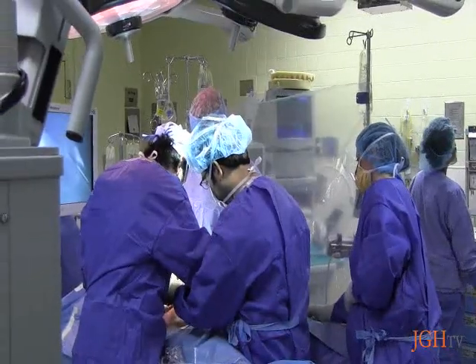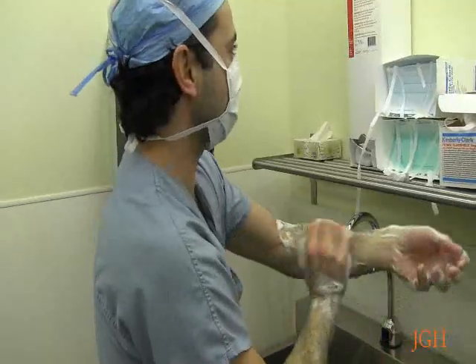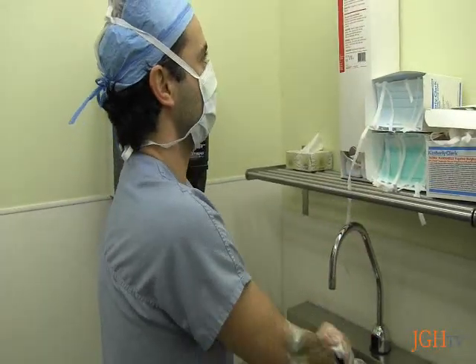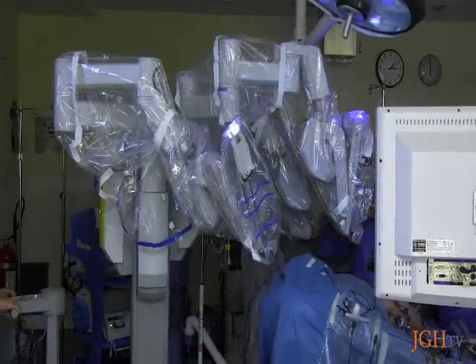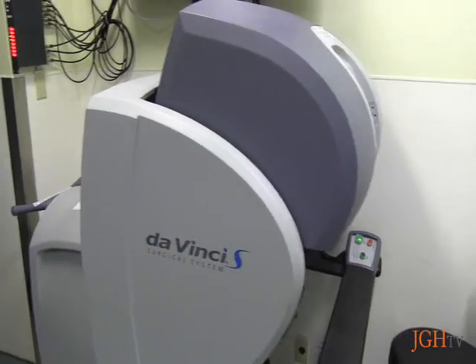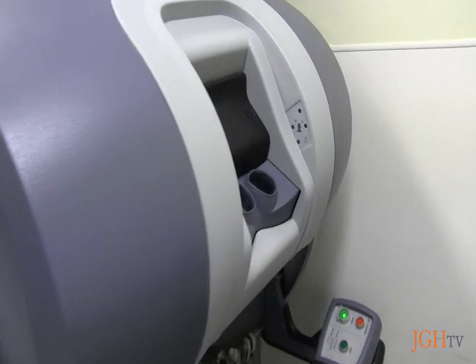Following a routine ultrasound on her kidneys, a benign tumor was discovered on her pancreas. Dr. Safir Venunu, a staff surgeon at the JGH, believed Ms. Kanzer was a great candidate to undergo the procedure by robot, known as a robotic whipple procedure. The robot is known as a da Vinci surgical system, an effective, minimally invasive alternative to traditional surgery.